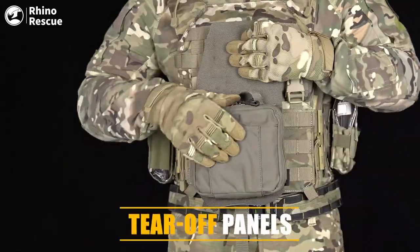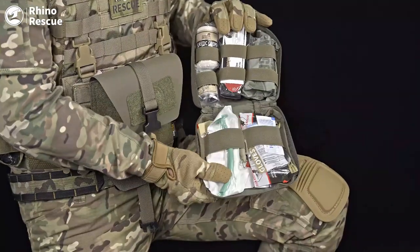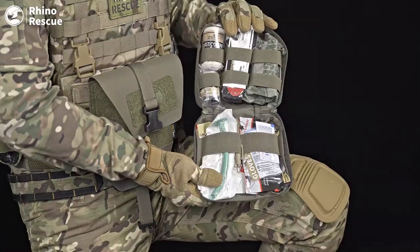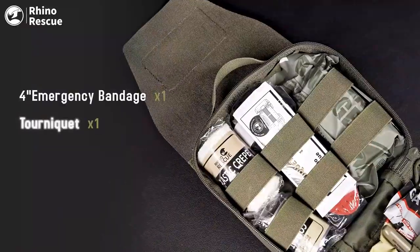The pouch consists of two parts: inner bag and outer panel. The medical package has a large storage space and can accommodate sufficient personal emergency medical equipment.